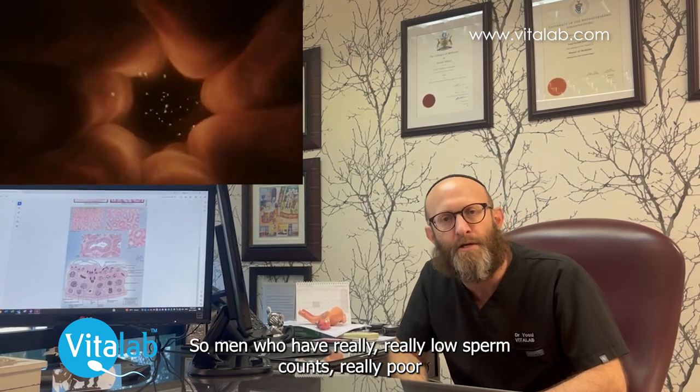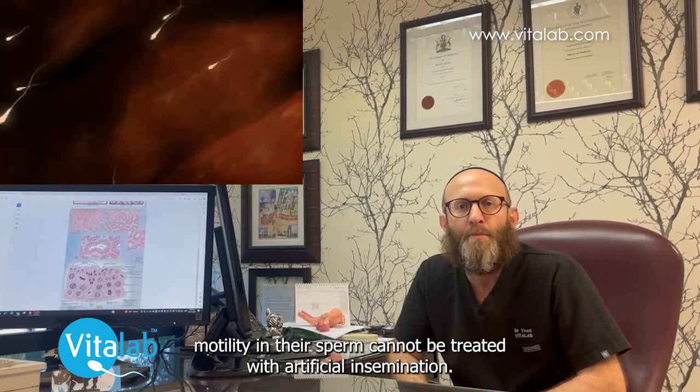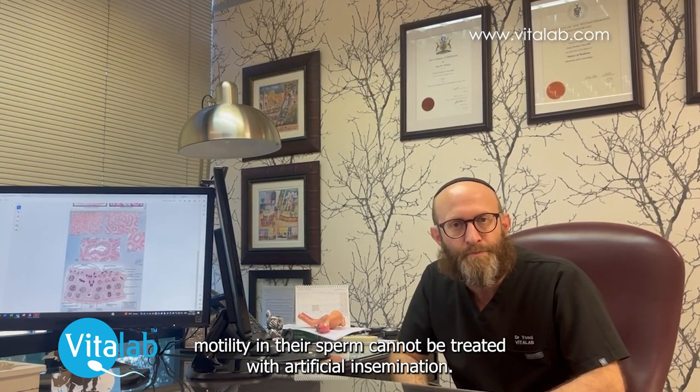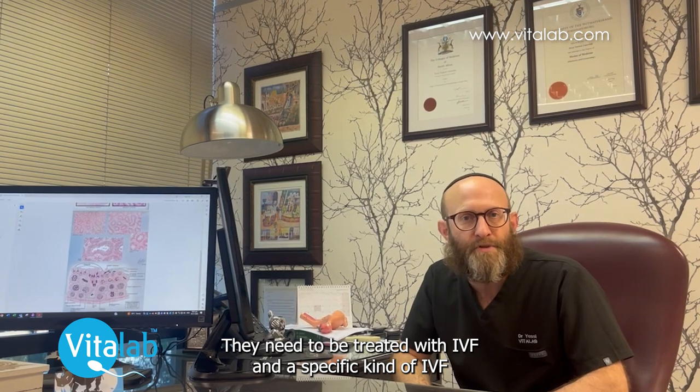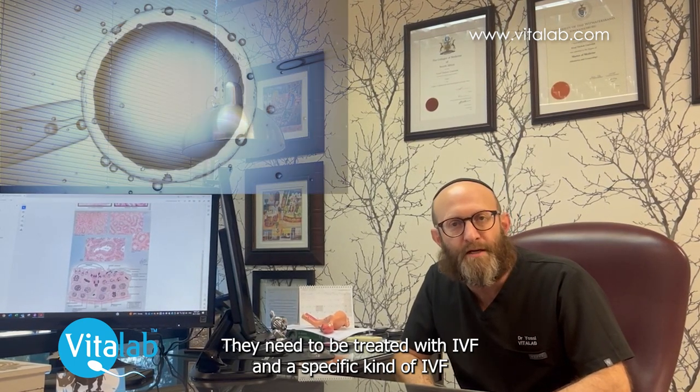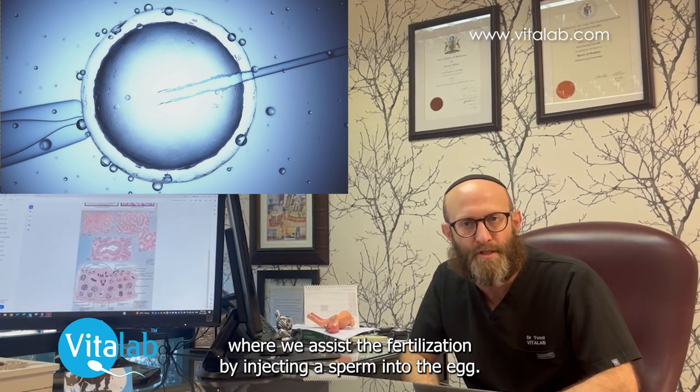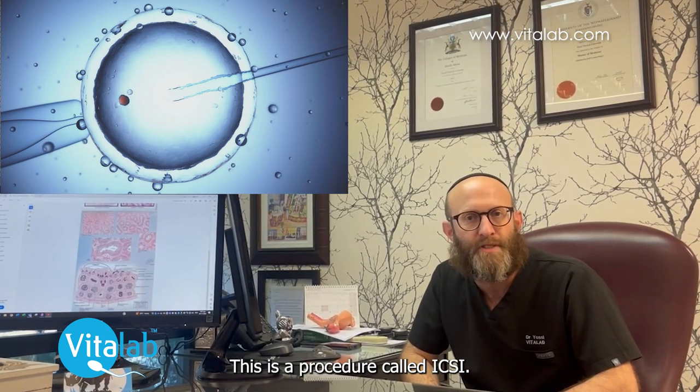Men who have really, really low sperm counts or really poor motility in their sperm cannot be treated with artificial insemination. They need to be treated with IVF, and a specific kind of IVF where we assist the fertilization by injecting a sperm into the egg. This procedure is called ICSI.